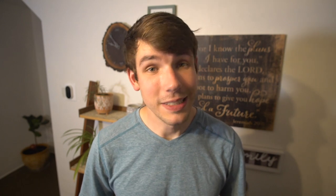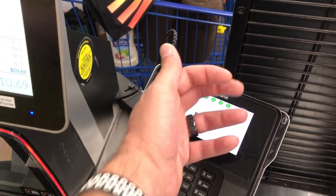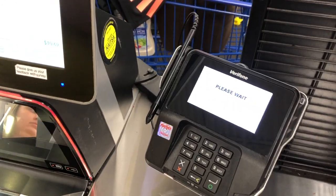The payment ring works exactly like your phone or any contactless card would work. Just hold the ring close to the reader and voila — now you're the proud owner of food or gasoline or whatever.